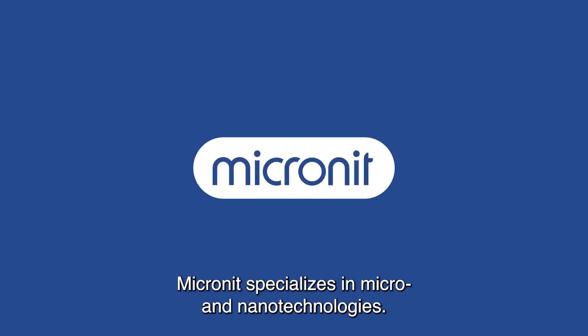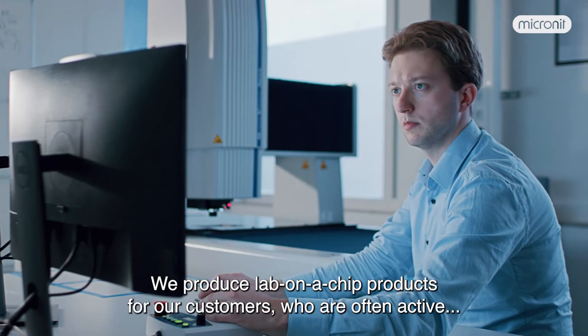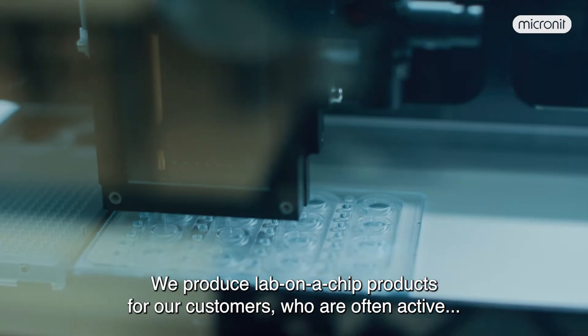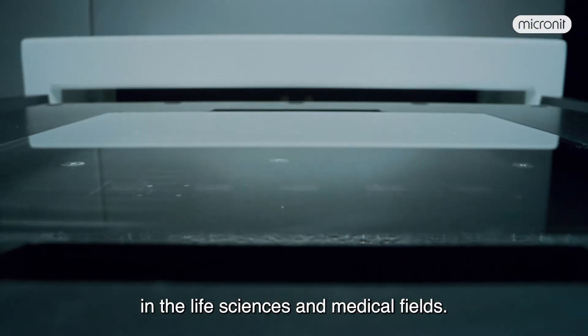Micronit specializes in micro and nanotechnologies. We produce lab-on-a-chip products for our customers, who are often active in the life sciences and medical fields.